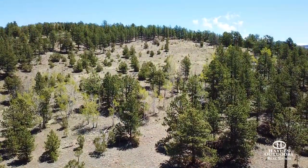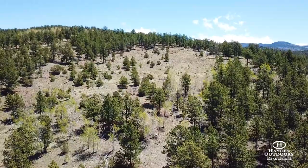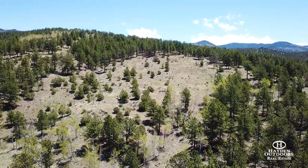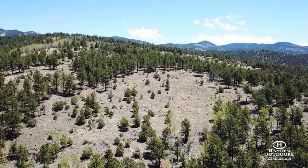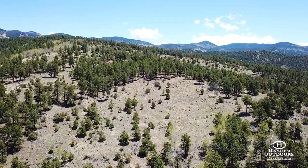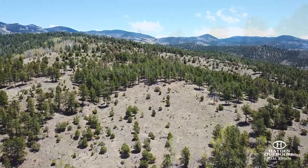An additional 2,254-square-foot walkout basement includes a game room, theater room, and new granite-topped wet bar that opens out to a 1,200-square-foot custom-stamped concrete patio with plenty of room for a hot tub.